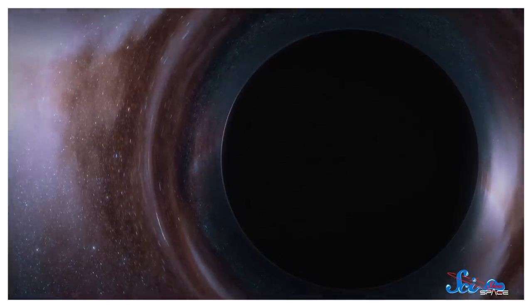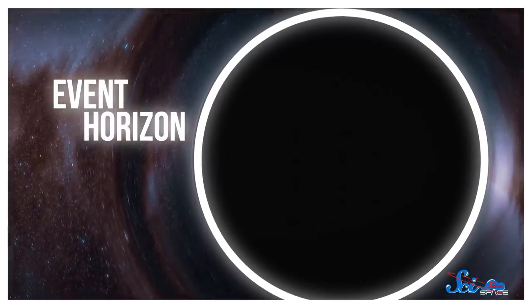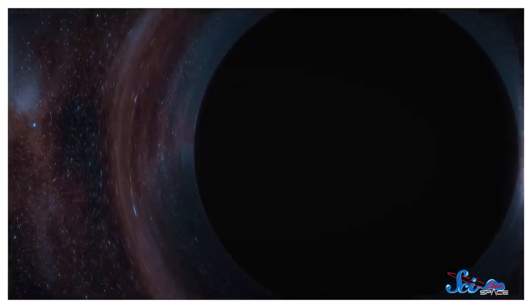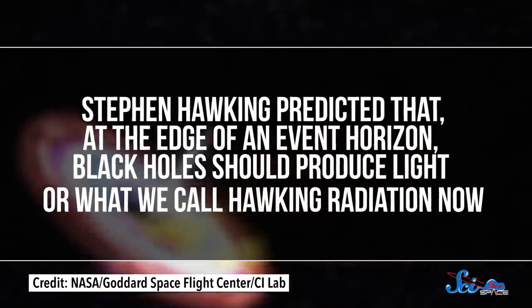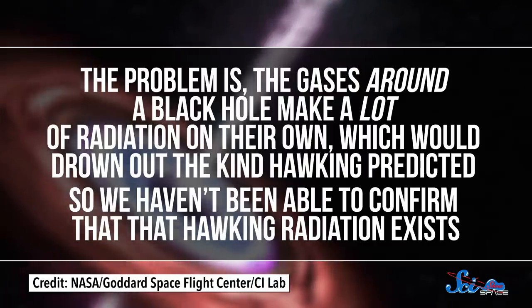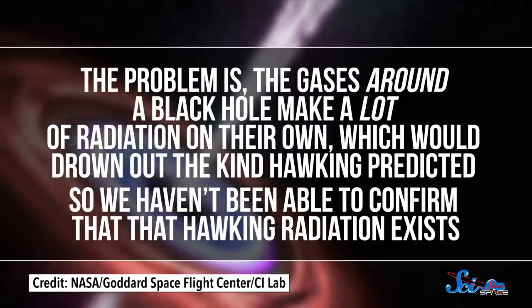Moving on to black holes. These bottomless pits of gravity are hard to study because, once you pass something called the event horizon, not even light can escape them. And since physics as we know it also breaks down somewhere past that horizon, computers can't tell us everything either. So we've got questions. For instance, Stephen Hawking predicted that at the edge of an event horizon, black holes should produce light — what we call Hawking radiation. The problem is, the gases around a black hole make a lot of radiation on their own, which would drown out the kind Hawking predicted, so we haven't been able to confirm that Hawking radiation exists. Fortunately, teams have studied black holes in the lab through analog models, which mimic an event horizon by making a barrier you can cross one way but not the other. And some of them make what looks a lot like Hawking radiation.